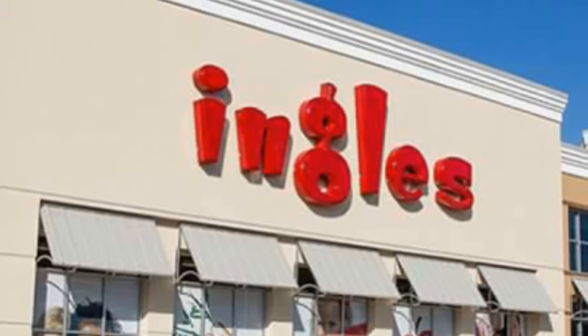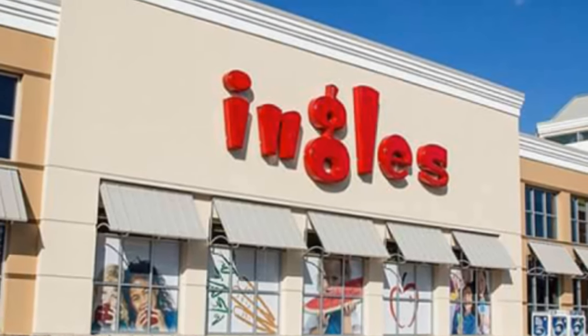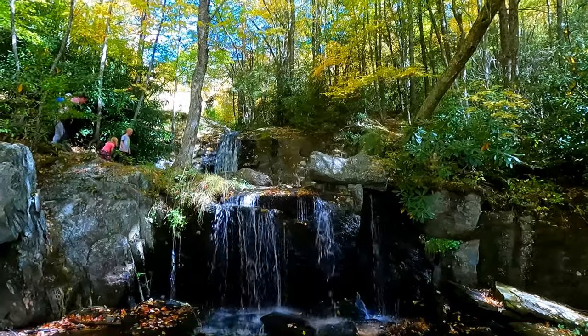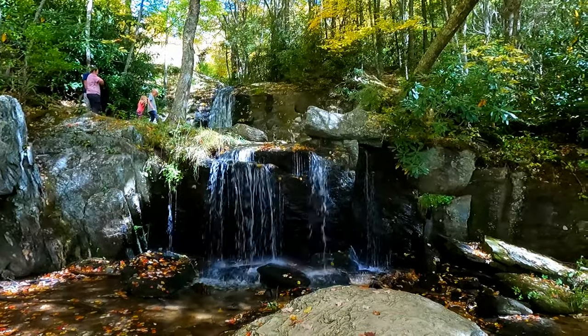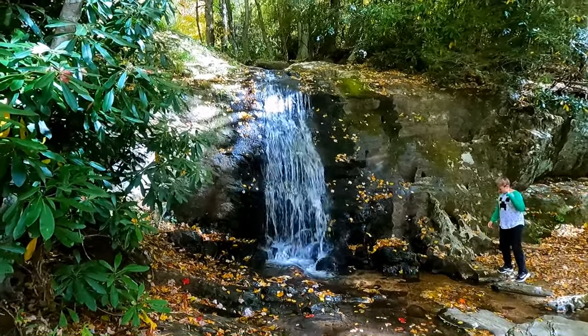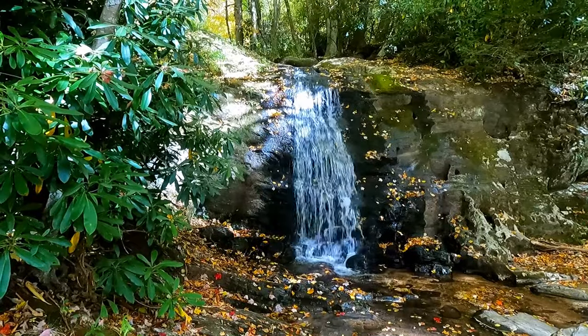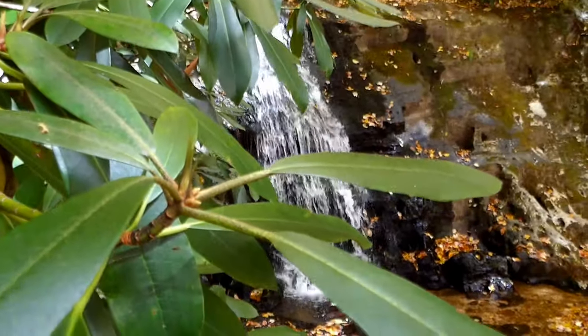Before we got into the state park, we stopped off at the local grocery store, Ingles. And the reason I'm telling you this is because right across the street from the grocery store is a local waterfall. It's in their county park, called Waterfalls Park, and we just thought it was really beautiful. We wish we had waterfalls next to our local grocery store.